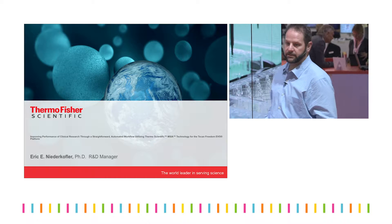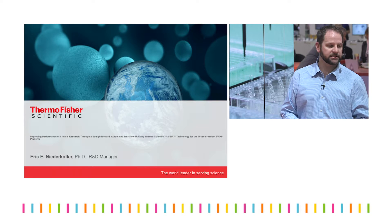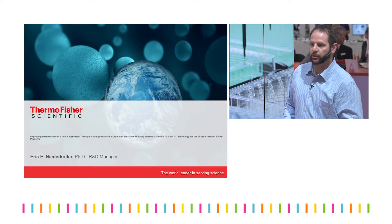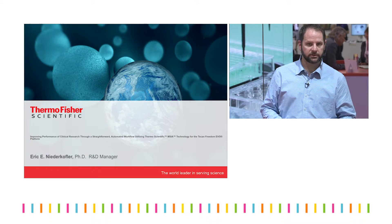Today I'm going to talk about some of our workflows that utilize our MISA technology, which is integrated with the TKIN automated liquid handlers.